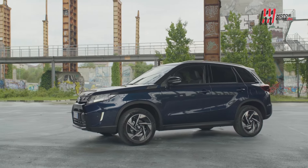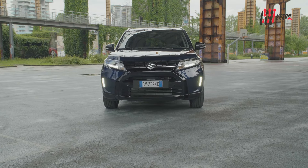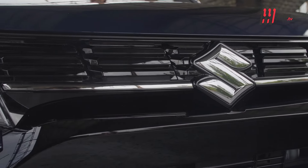36 anni fa nasceva Suzuki Vitara, il primo SUV della storia. Quattro generazioni dopo si rifà il trucco rimodellando lo stile e con versioni 100% ibride e 100% 4x4.